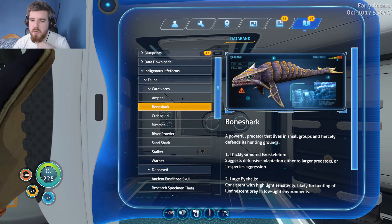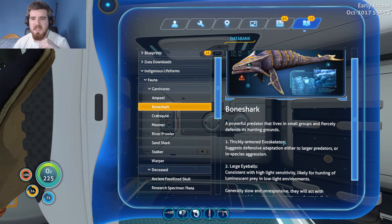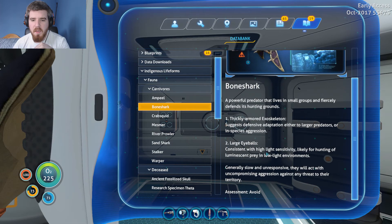Bone Shark — a powerful predator that lives in small groups and fiercely defends its hunting grounds. Thick-armored exoskeletons suggest defensive adaptation either to larger predators or in-species aggression, probably a bit of both, but more likely the fact that they are sat right next to where there are Reaper Leviathans. Large eyeballs consistent with high light sensitivity, likely for hunting of luminescent prey in low-light environments. Spadefish don't have any bioluminescent element, but there are a lot of those around where these guys are. Generally slow and unresponsive, they will act with uncompromising aggression against any threat to their territory — including, if you remember correctly, floating through thin air completely out of water, because they're arseholes.